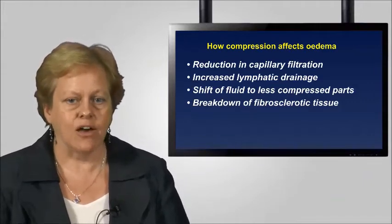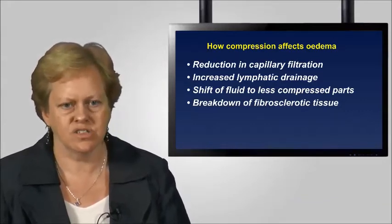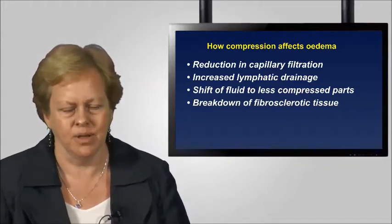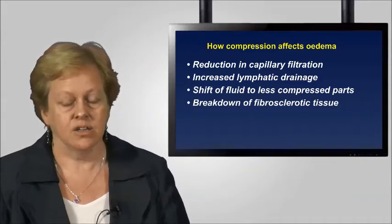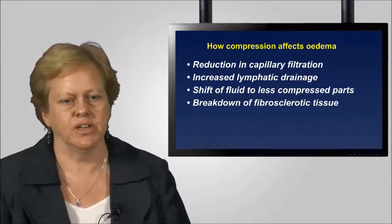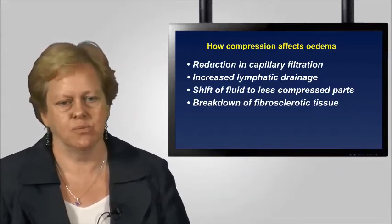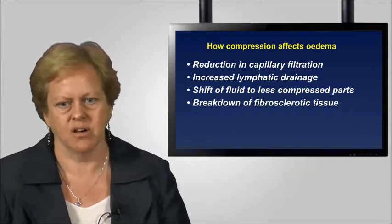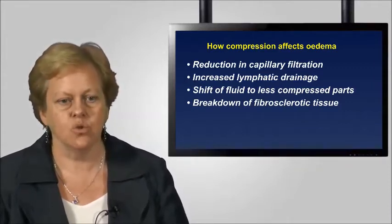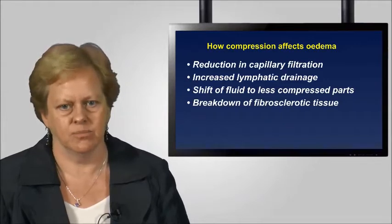Thinking about how compression affects oedema: compression is for life. This is a message we need to get across to patients and professionals — it will only work when it is in contact with a limb. We know from evidence that as soon as you remove compression, capillary filtration rates rise immediately. The most fundamental effect of compression is a reduction in capillary filtration. It also increases lymphatic drainage and shifts fluids to less compressed parts of the body. Compression also improves the overall skin and breaks down fibrous sclerotic tissues, so some secondary skin changes can actually be reversed if compression is applied effectively.